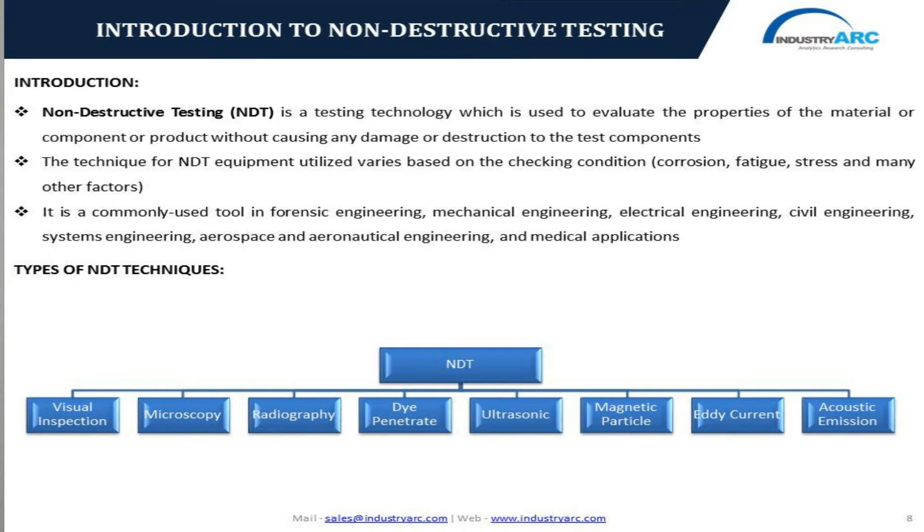Non-destructive testing is a commonly used tool in forensic engineering, mechanical engineering, and electrical engineering. The majorly used NDT techniques include visual inspection, microscopy, radiography, dye penetrating test or liquid penetrating, ultrasonic test, magnetic particle testing, eddy current testing, and acoustic emission.